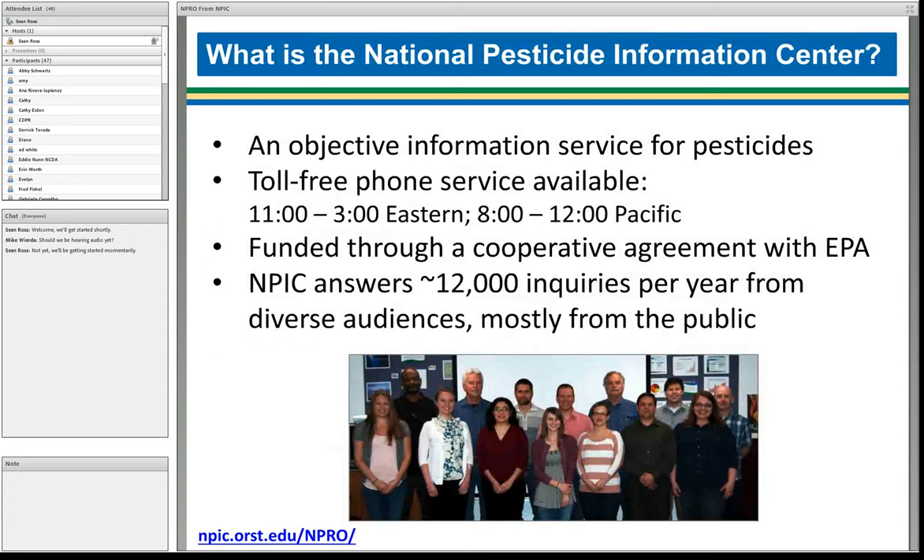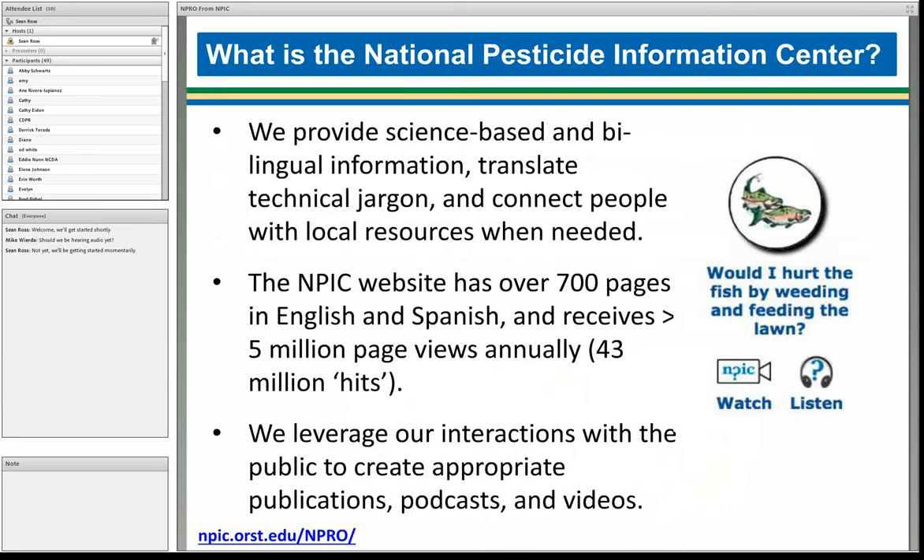So who is NPIC? We are an objective, science-based information service for pesticides and pesticide products. We run a toll-free phone service available four hours a day — 8 to noon Pacific time, or 11 to 3 Eastern time — and we are funded through a cooperative agreement with EPA. We answer about 12,000 inquiries per year from very diverse audiences. Most of those are from the public — over 90% of our inquiries come from the public. We provide science-based and bilingual information. We translate technical jargon so that it's more accessible and easier to understand.